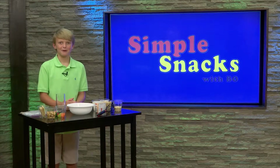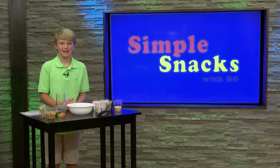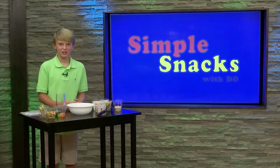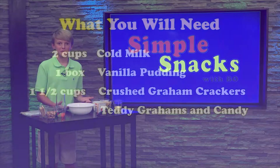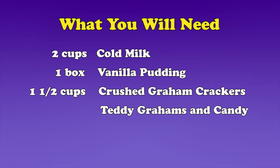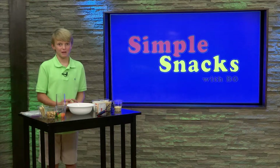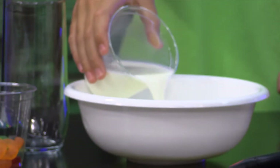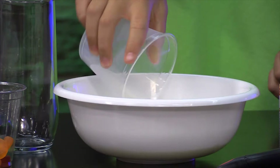Hey guys, it's me Beau. Thanks for joining me for Simple Snacks. Today's snack is a beach parfait. These delicious treats are fun and easy to make and they taste great too. You'll need two cups of cold milk, one box of vanilla pudding, one and a half cups of crushed graham crackers, some cracker bears, and some candy for decorations — I'm using Fruit by the Foot and Lifesaver gummies. First, let's make the pudding. In a large bowl, combine the two cups of cold milk with a pack of vanilla pudding.